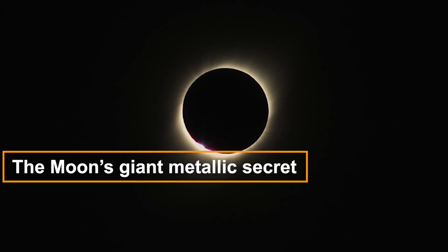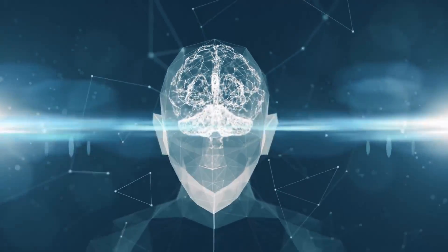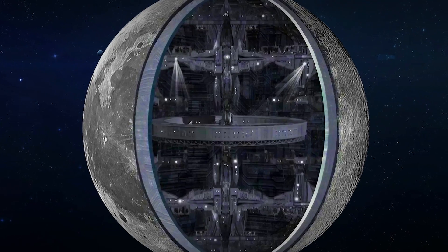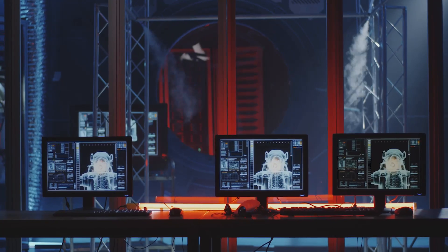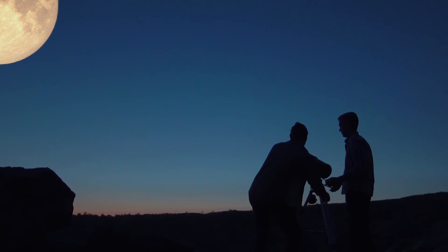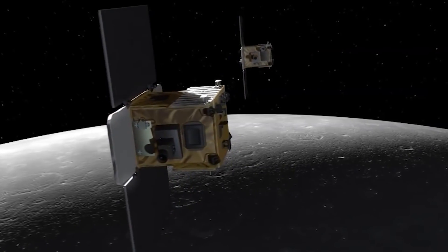The moon's giant metallic secret continues to captivate our imagination and fuel our curiosity. As exploration and scientific advancements propel us toward a deeper understanding of the moon and our place in the cosmos, the enigma of this colossal mass invites us to delve further into its mysteries. With each step we take in our lunar journeys, the veil of the moon's secrets gradually lifts, offering glimpses into the ancient history of our celestial companion and paving the way for future discoveries.